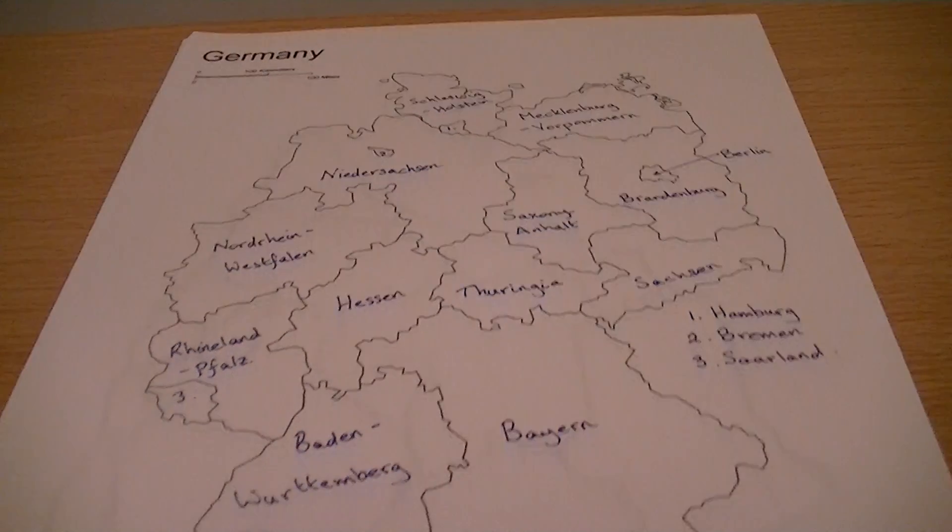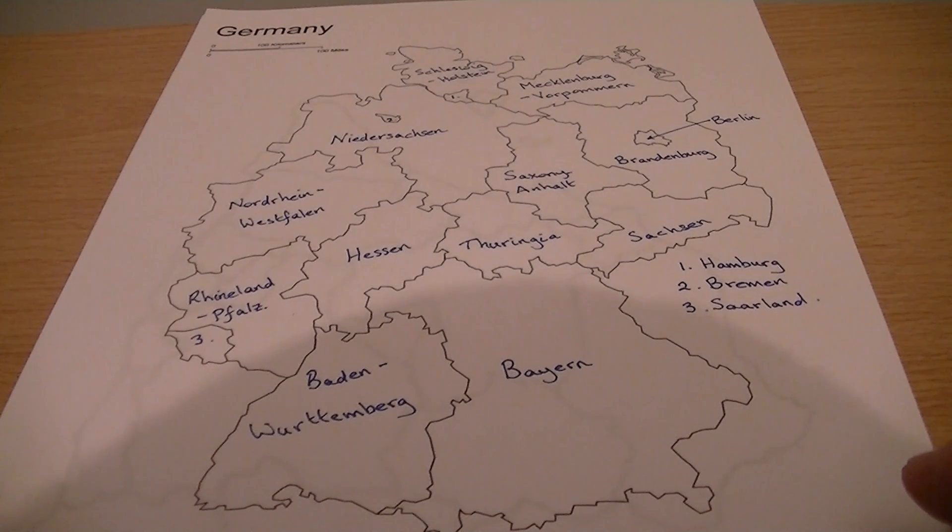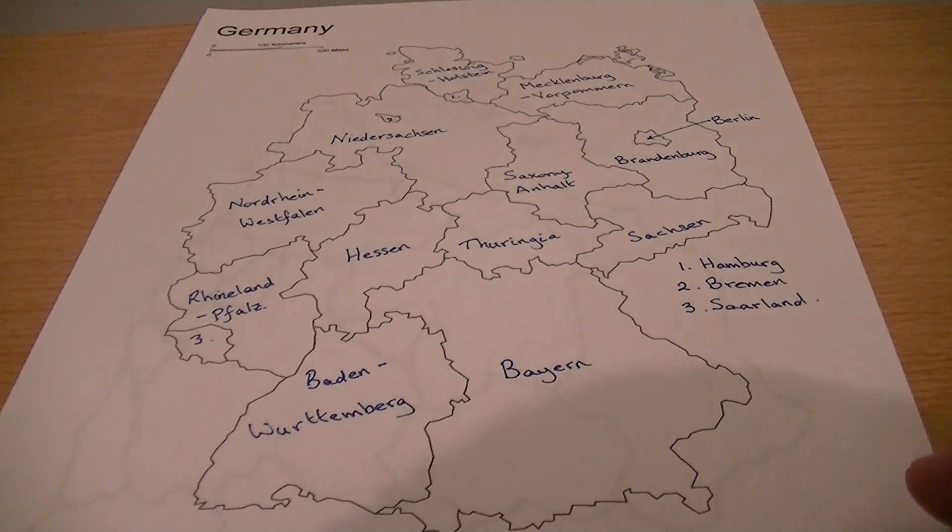There you go — those are the states of Germany. We have Bayern, Baden-Württemberg, Rhineland-Pfalz, Hessen, Thuringia, Saxony, Saxony-Anhalt, Brandenburg, Mecklenburg-Vorpommern, Schleswig-Holstein, Nieder-Saxony, Nordrhein-Westfalen, Saarland, Hamburg, and Bremen.